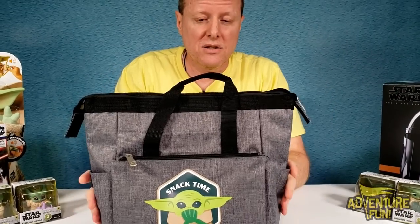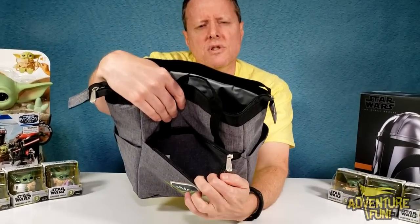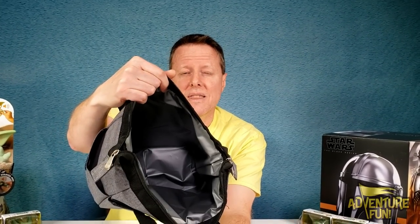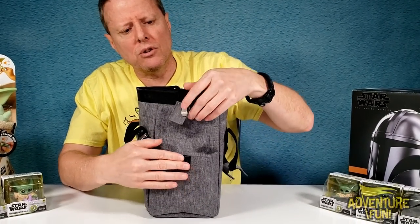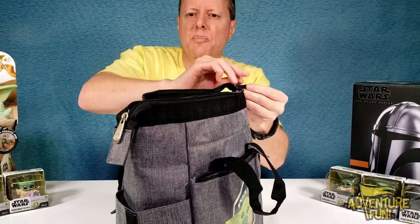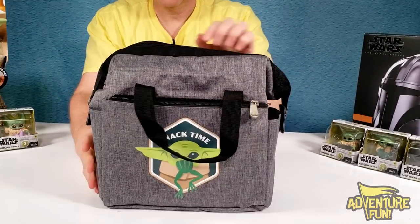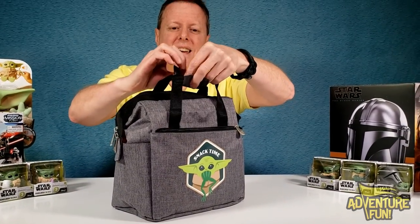We got the cooler bag with a Grogu toad-in-the-hole design. There's a zipper at the front with a pocket, though that front pocket doesn't have insulation like the main compartment does. It's pretty spacious. On the sides you've got pockets with velcro, so when you want to close it up you fold it over and attach it to the sides — it looks almost like a lunch box when crunched down.